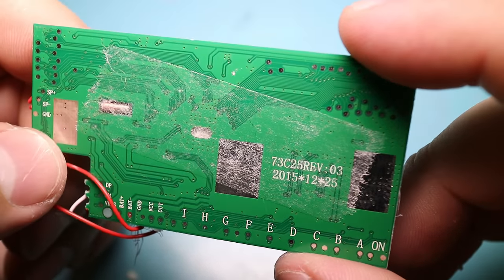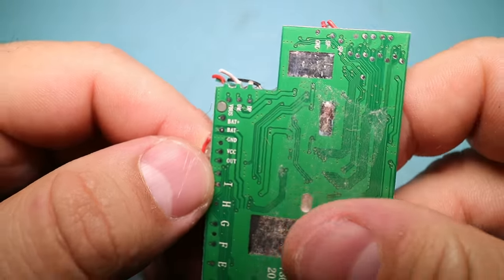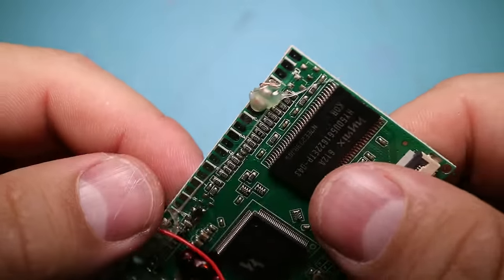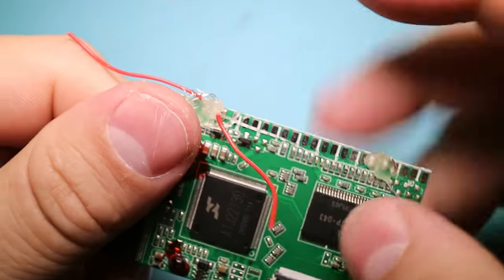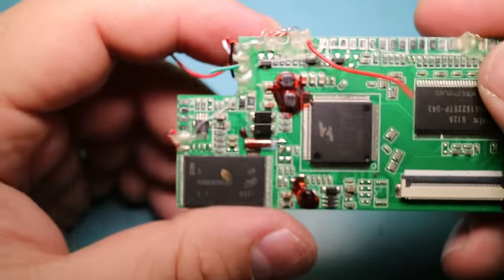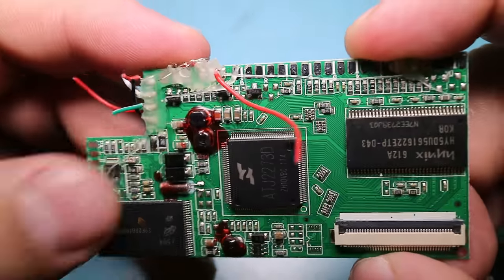This I believe just showed up in the mail very recently. There are some test points here — at least labeled connectors. Battery, etc. And the ABCD down here are probably just the plain GPIO pins. Pretty basic system. This is obviously just modified from like an MP3 player or some kind of basic consumer product.